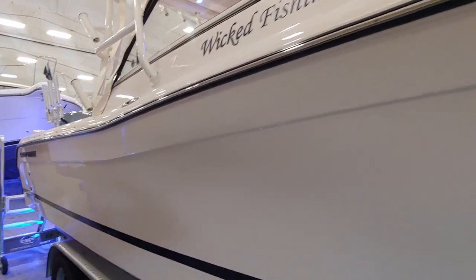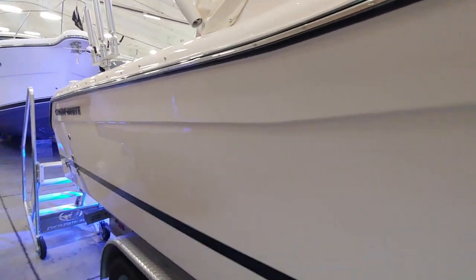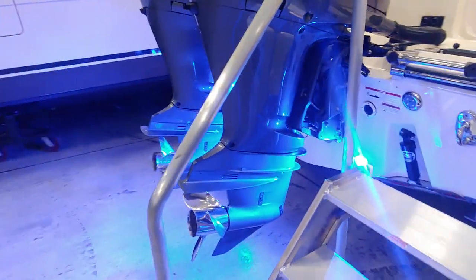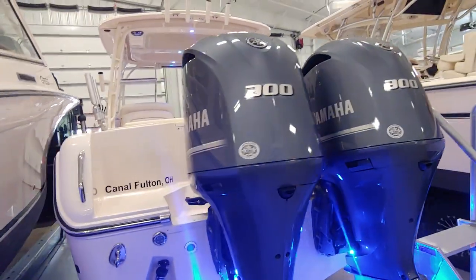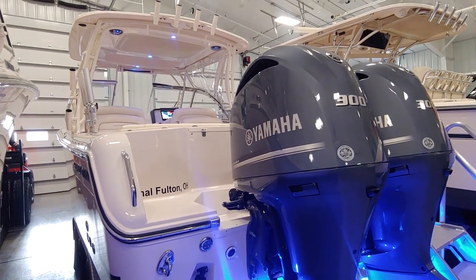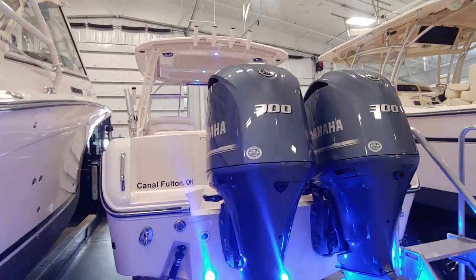It only has 40 hours on the upgraded twin 300 Yamaha four-strokes. This was a custom ordered boat — the upgraded twin 300 Yamahas. Most of these we've sold had the twin 250s. Performance is about 55 miles an hour on top end, so awesome performance on the boat.